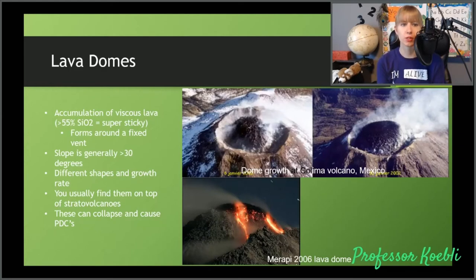Lava domes are the accumulation of our stickier lava — greater than 55% silica, super duper sticky. They form around a fixed vent. Here we have Colima in Mexico — this is the crater, and we have a dome actually forming inside. It kind of looks like a very burnt marshmallow. Your slopes are generally going to be about 30 degrees or less, and you get different shapes and growth rates. Usually you find them on top of stratovolcanoes, and they will collapse eventually — generally they'll collapse and actually cause PDCs to happen as they break apart and fall in on themselves.